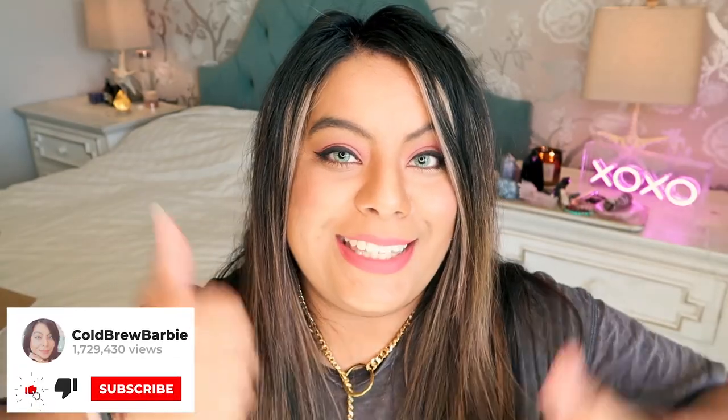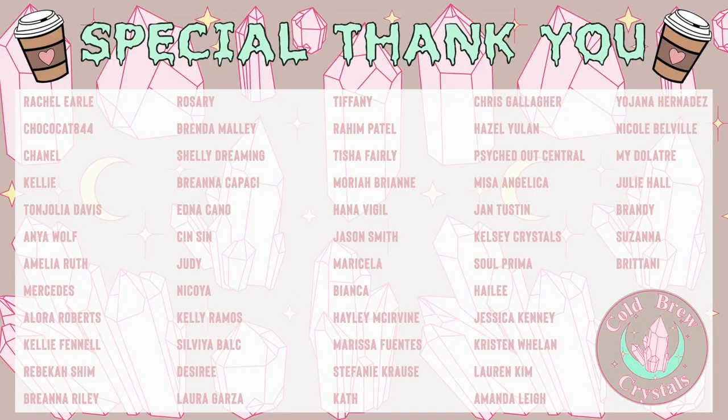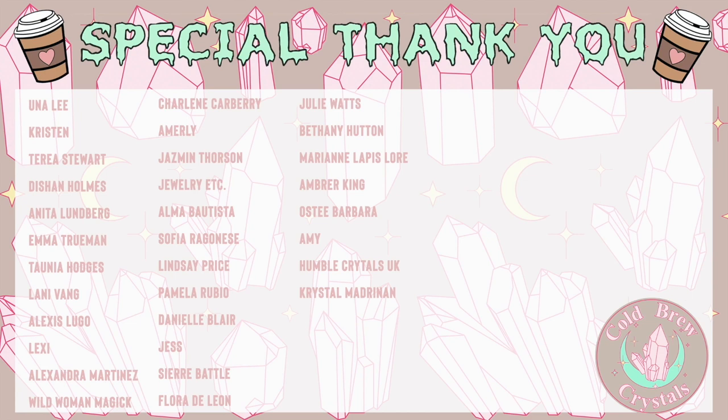Thank you so much for watching and being here — I appreciate you all. Make sure to give this video a thumbs up and subscribe for more crystal and witchy content. A special thank you to all my patrons for keeping this channel alive. If you're interested in joining my Patreon, I'll leave a link in the description — it's a great way to support the channel, and I also offer business advice there.